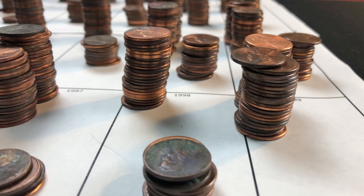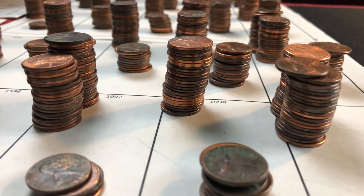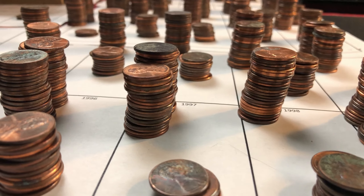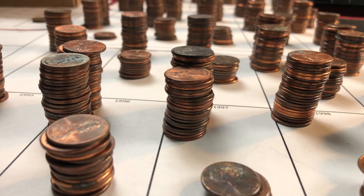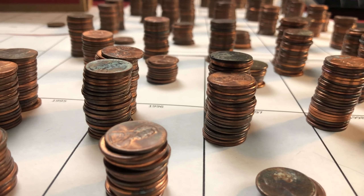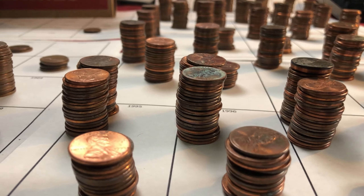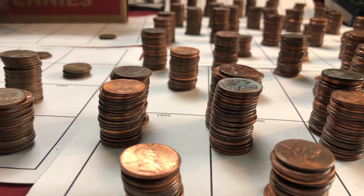In today's video I'm going to show you some rough looking pennies. All of the pennies in this video have been in circulation and they're not pretty, but they sold for between $1,300 and $207,000. Watch this video and find out what you need to know to identify valuable pennies.